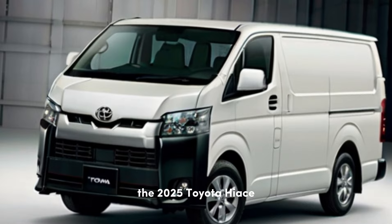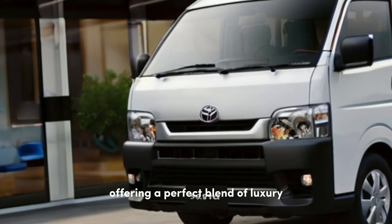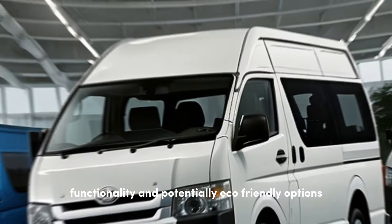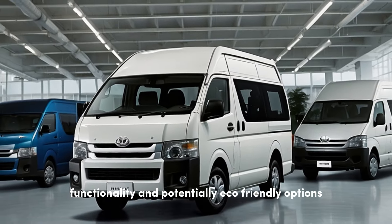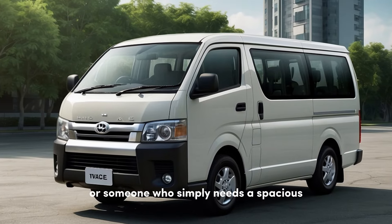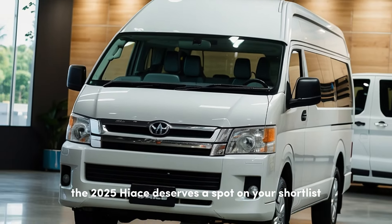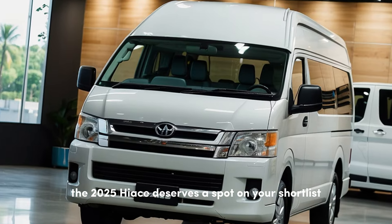The 2025 Toyota Hiace is shaping up to be a game-changer, offering a perfect blend of luxury, functionality, and potentially eco-friendly options. Whether you're a business owner, a family adventurer, or someone who simply needs a spacious and versatile vehicle, the 2025 Hiace deserves a spot on your shortlist.